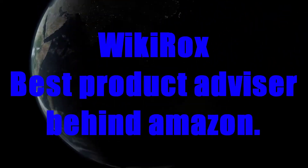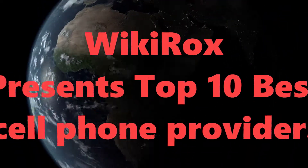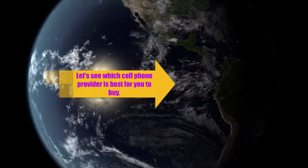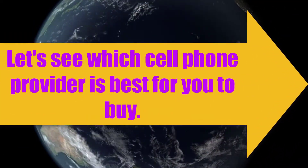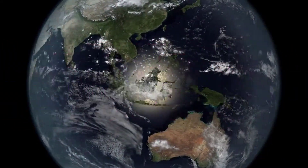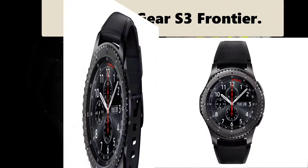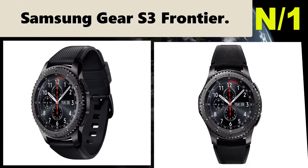Wiki Rocks, best product advisor behind Amazon. Wiki Rocks presents: Top 10 Best Cell Phone Providers. Let's see which cell phone provider is best for you to buy. Starting the list at number one: Samsung Gear S3 Frontier.